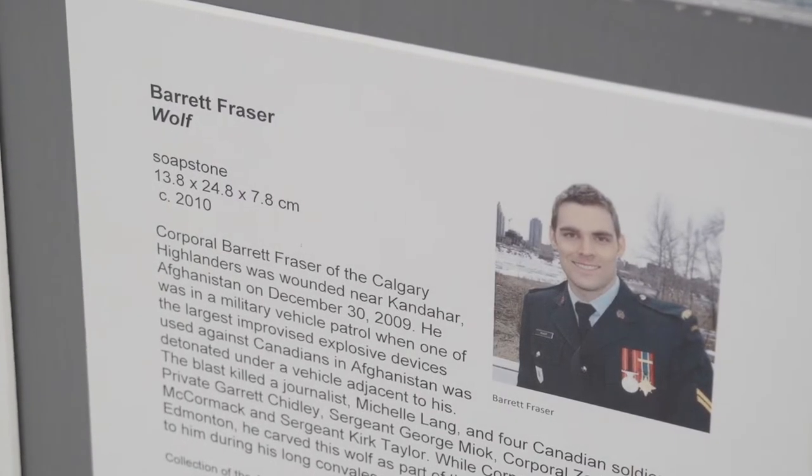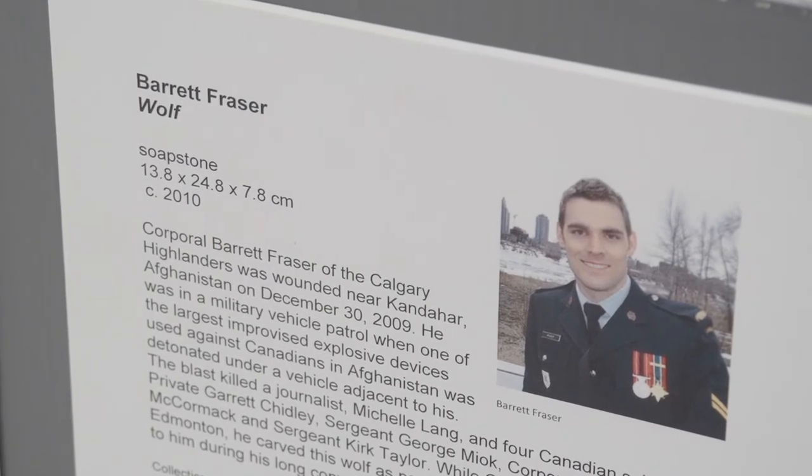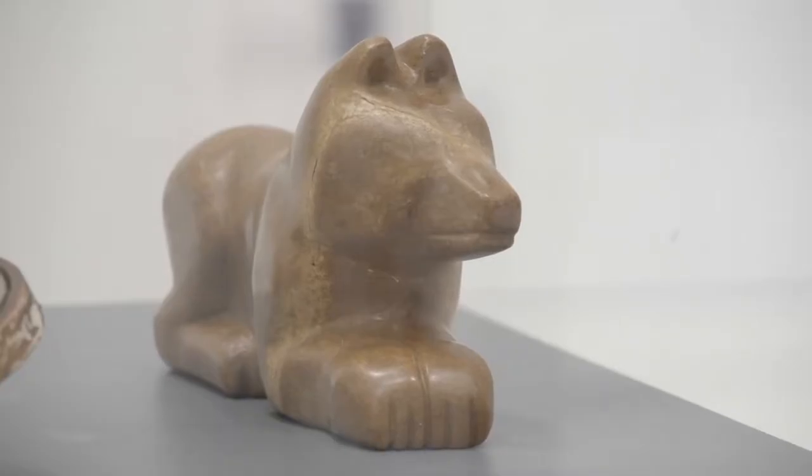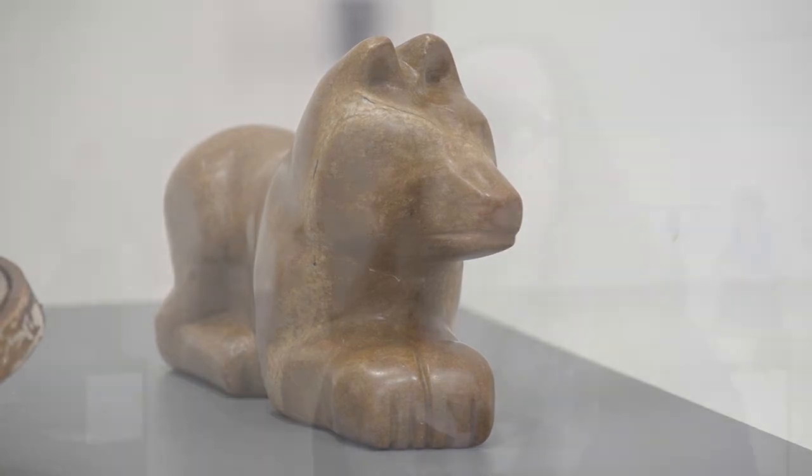An intriguing exhibition which is spurring conversation among visitors to the Art Gallery of Swift Current, while reflecting on a personal side to the war. Visitors are putting a name and a face to the pieces, really getting a feel for what was maybe going through the artists' minds during the time they were created — or maybe what they were even remembering if they made them after the war.